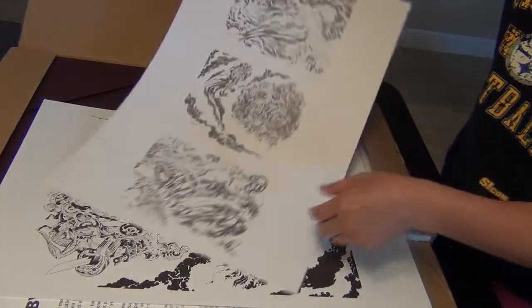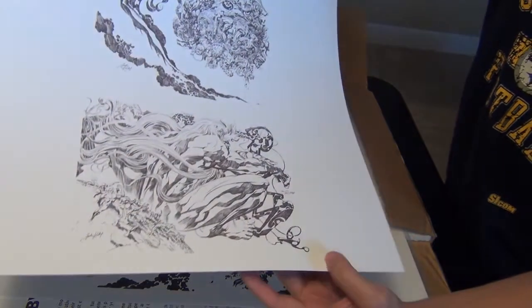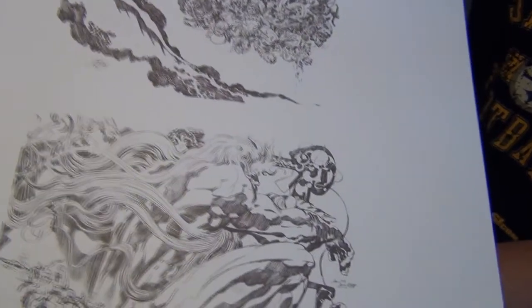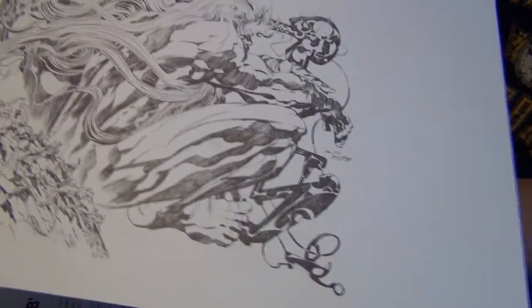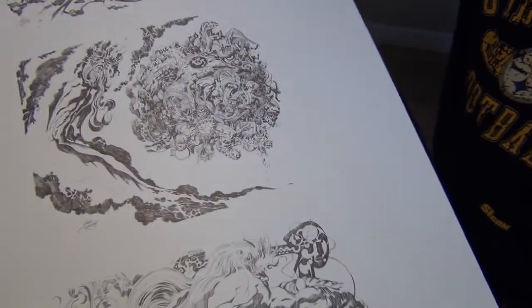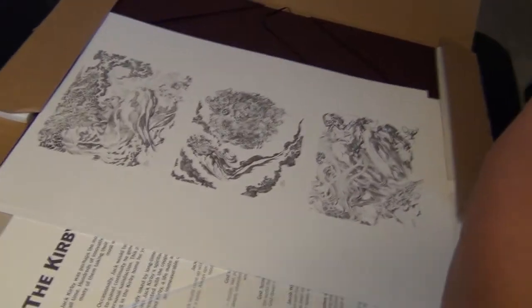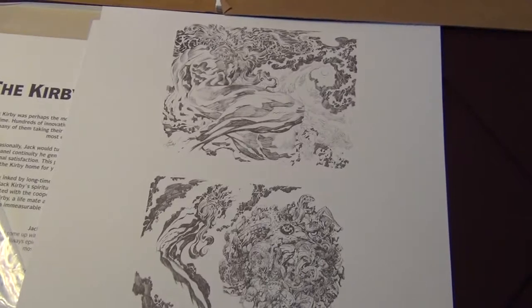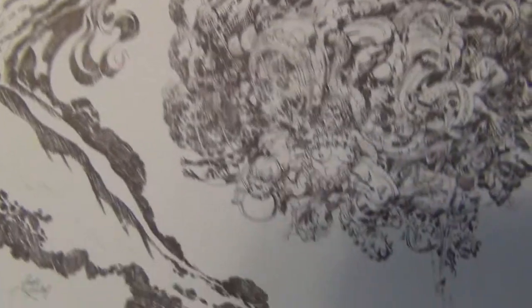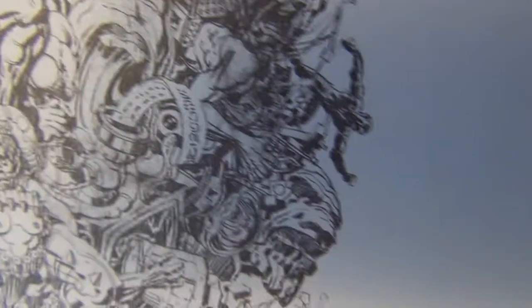I don't believe these can be seen anywhere else as far as print goes. Jack is so prolific in his drawing that who knows, maybe this has been reproduced somewhere else. It's hard to fully appreciate the beauty of these things without having a close-up look, so let me see if I can do that. Hopefully you can see the fine, intricate details — beautiful, absolutely beautiful.